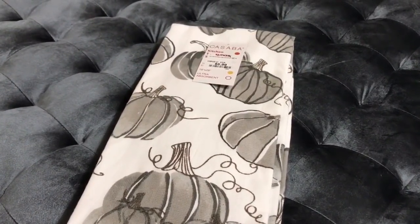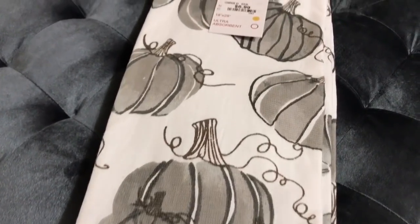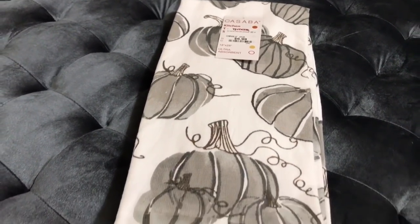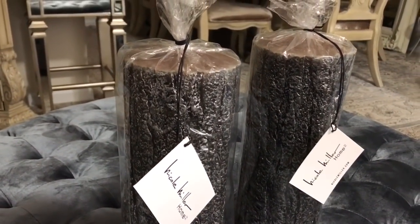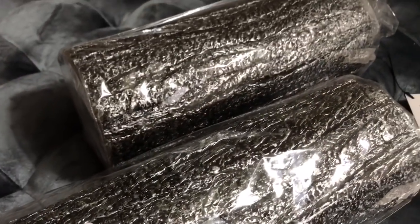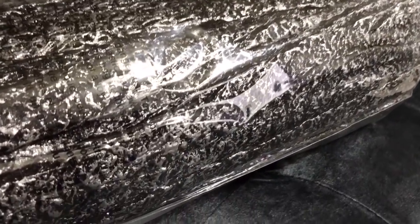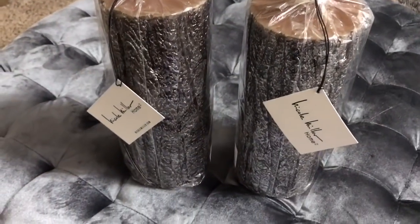I was looking for fall kitchen towels and as soon as I saw these I had to pick them up. They were $6.99 from TJ Maxx and I love the great pumpkins on the white towel — they're just the perfect theme I'm going for. I also found these candles from Home Goods for only $9.99. They have exquisite detail — a dark gray wooden design look on the outside with silver details, and a nice caramel brown color on top. They're by the brand Nicole Miller. I don't want to light them; I just want to use them for decor. I wanted three but only found two, so I'm on the hunt for another one.